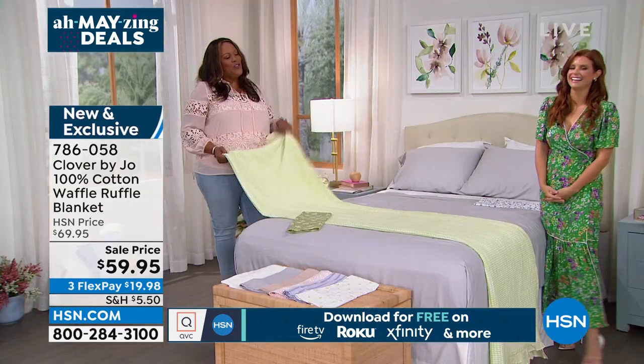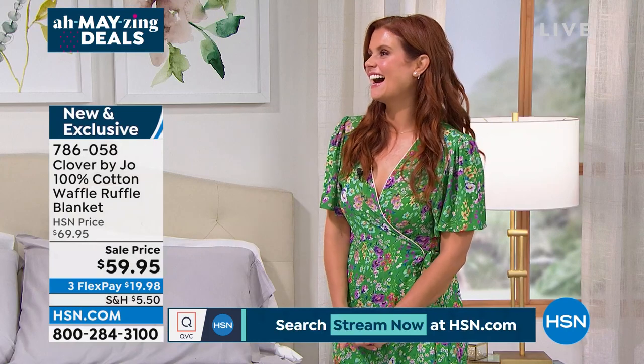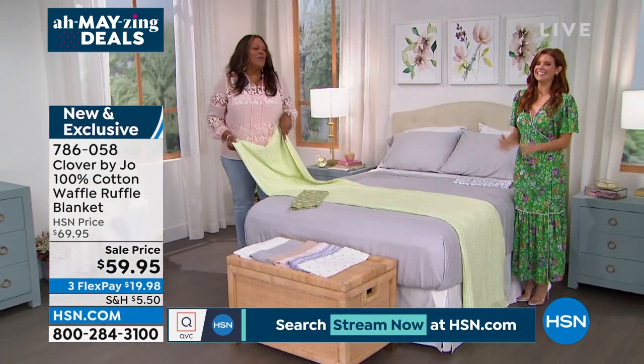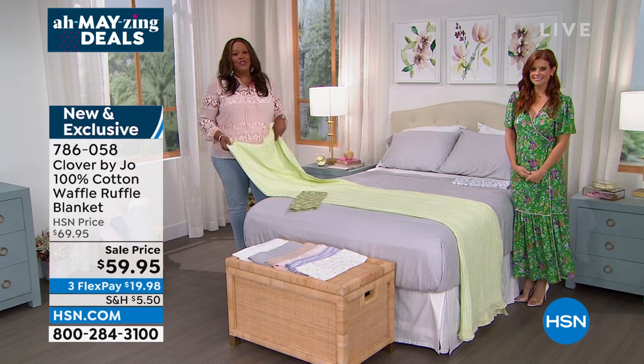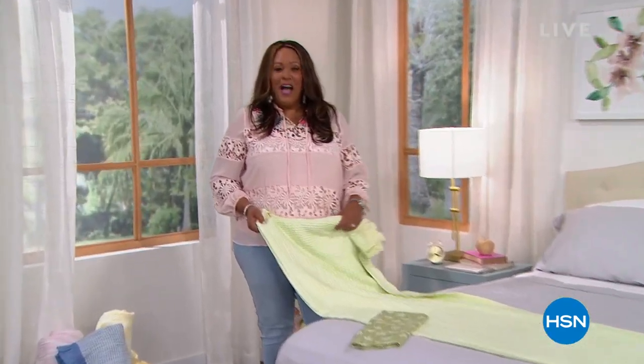Thank you so much, Joanne — you are a delight. She's just so lovely. We have more coming up, so don't go away — especially if you have hair breakage. I have something for you right after the break.